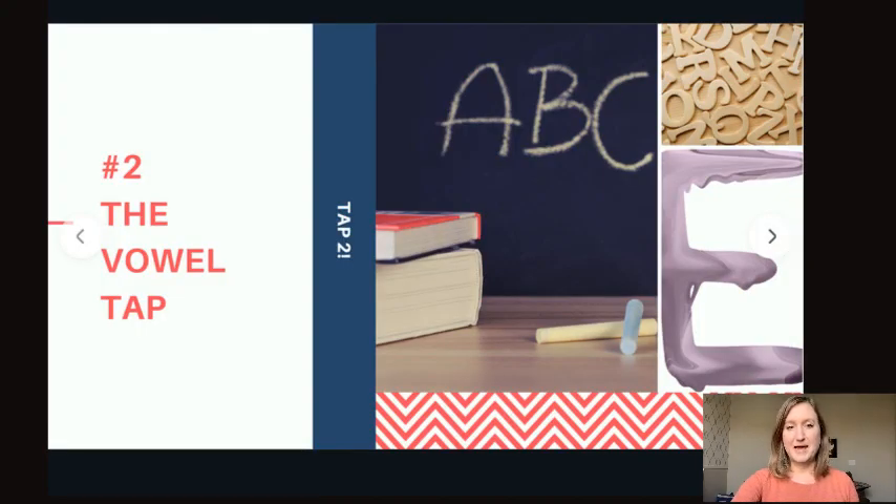Number two: the vowel tap. This is another really exciting reading hack. These three parts of the McMurtry Method are really game changers — just little tips and tricks to make reading so much easier. It takes the mystery and guessing out of it. So the vowel tap — with controlled text, of course.